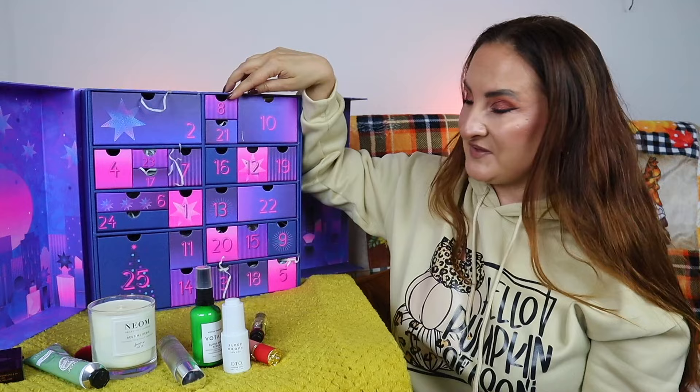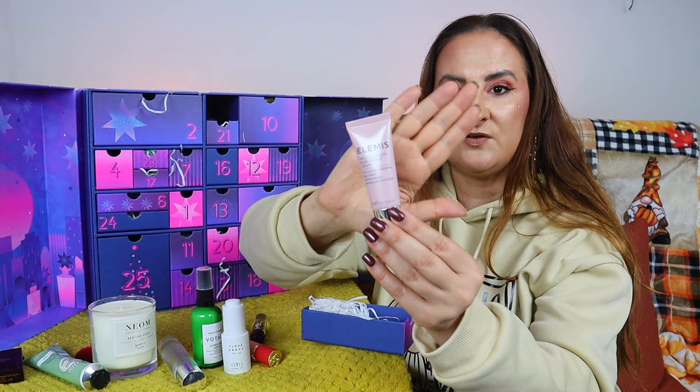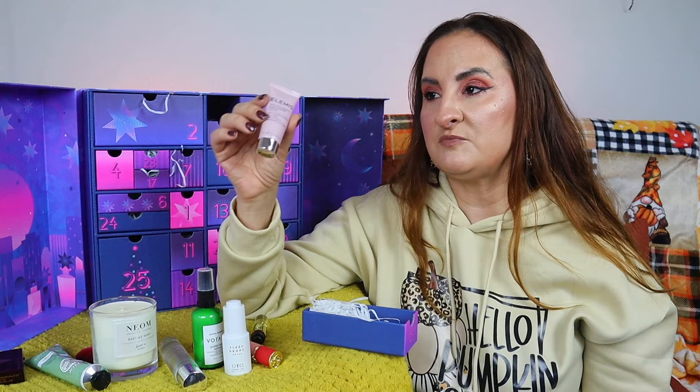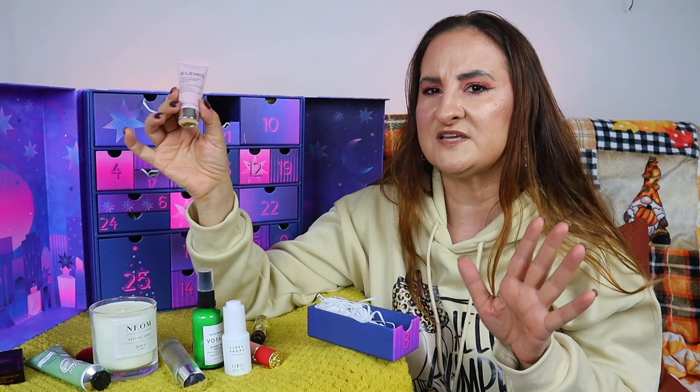Day eight: Elemis Pro-Collagen Rose Marine Cream anti-wrinkle hydrating day cream, 15ml. This is a classic marine collagen cream but rose-scented. I really love that Elemis products, even with different scents, aren't overpowering — this is a very pleasant, creamy rose scent, which I don't mind at all on my face.